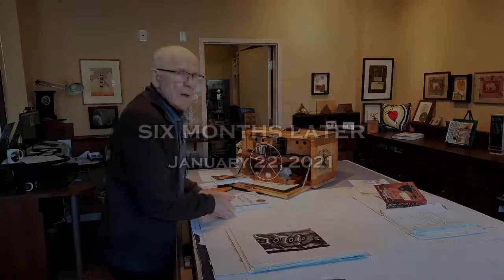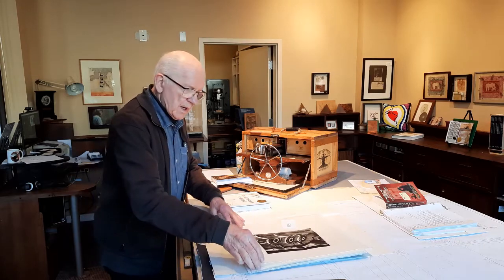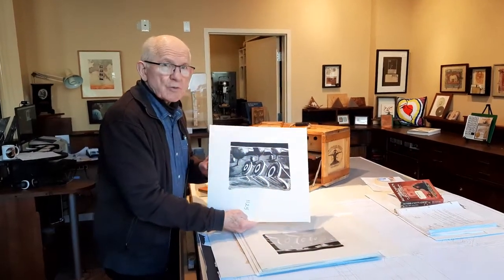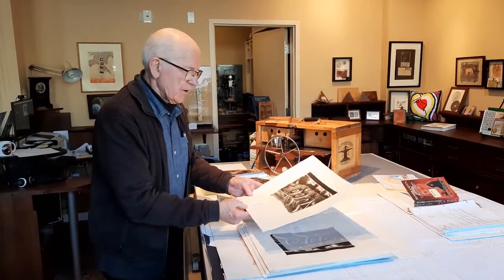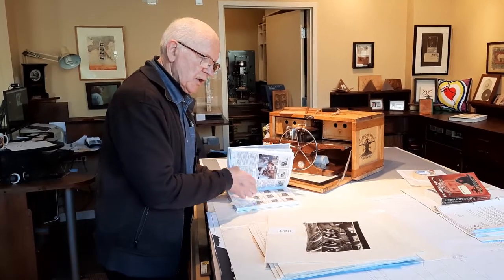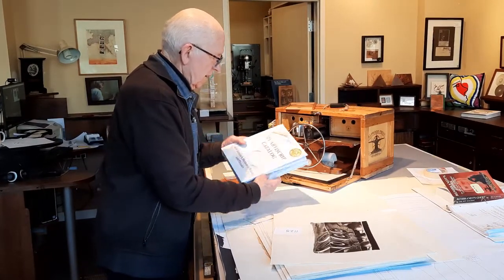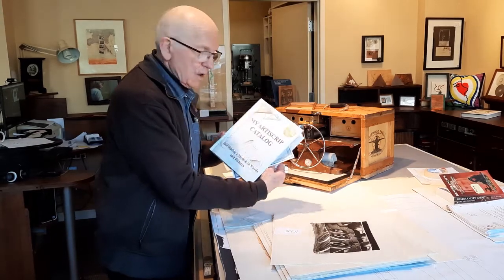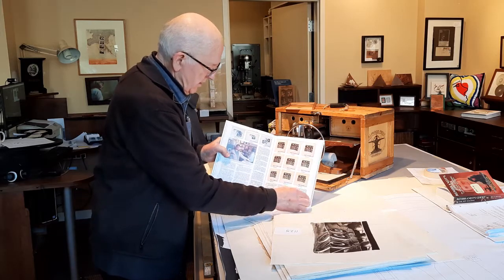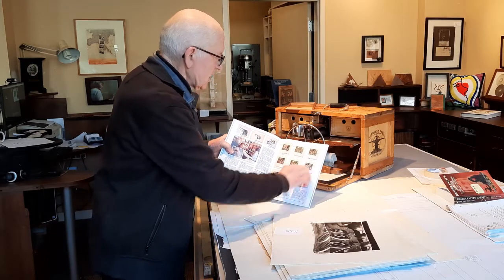I made that video in August of 2020 about this print that was in the Bellingham collection at the Western Washington University Western Art Gallery. Now it's January 21st, and I go back to my artist script catalog and look up the state of this print. I find it here on page 169.